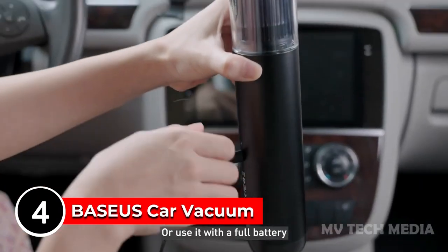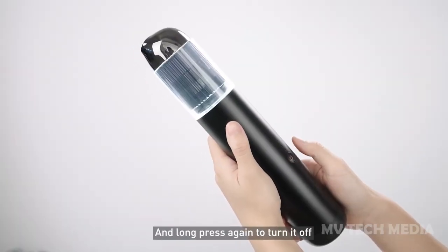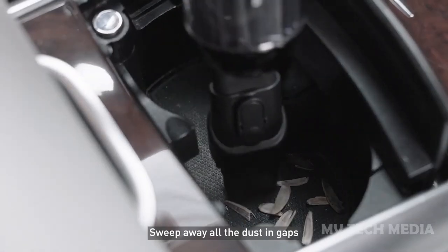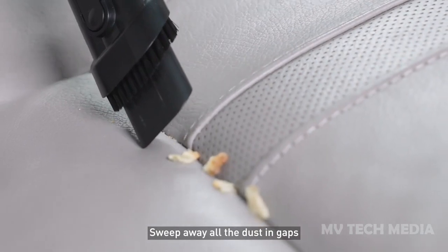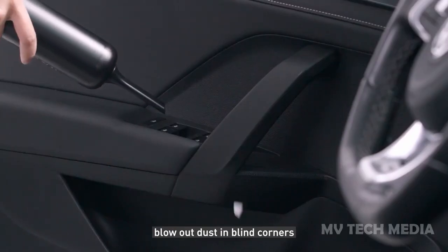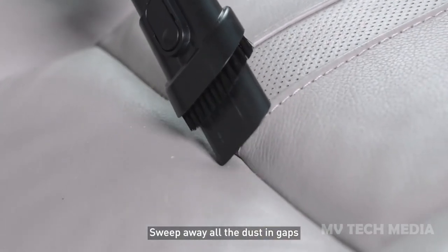Baseus Car Vacuum Cleaner. The Baseus Car Vacuum Cleaner is a must-have for anyone who wants to keep their vehicle looking spotless and clutter-free. This high-powered vacuum is designed to easily remove dirt, dust, and debris from even the hardest-to-reach areas of your car. Its strong suction power and multifunctional attachments make it ideal for cleaning carpets,